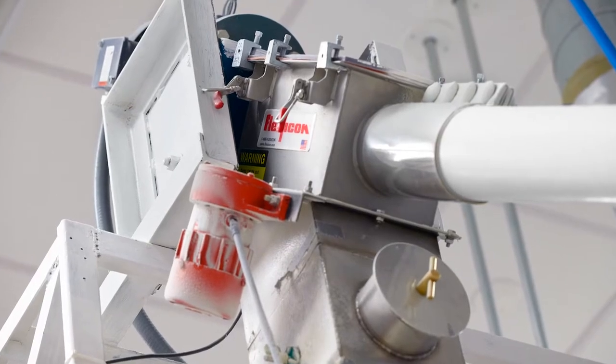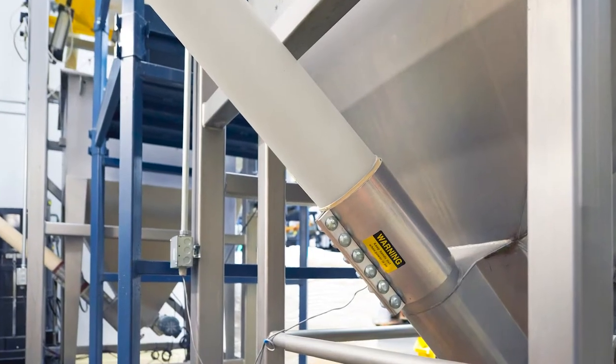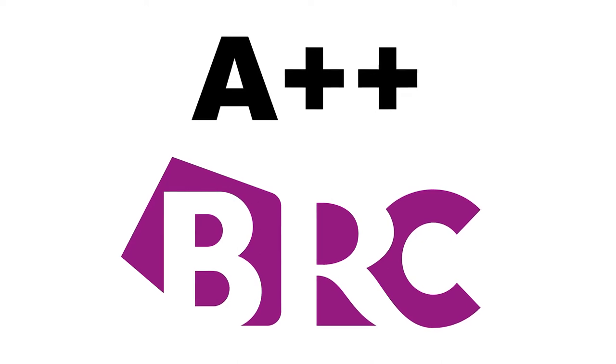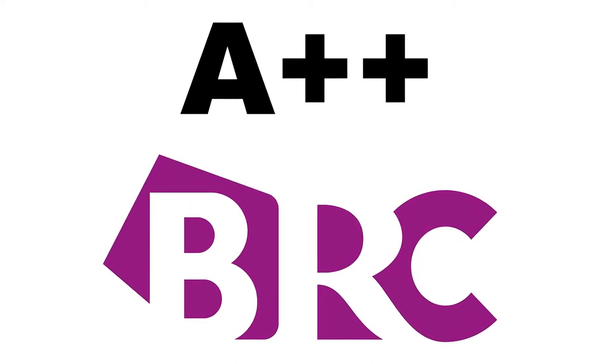They can also be sanitized by disconnecting the flexible screw from the drive shaft and removing the screw for cleaning, contributing to Goya Foods' Secaucus facility receiving an A++ rating by the British Retail Consortium's certified auditors for two years in a row.